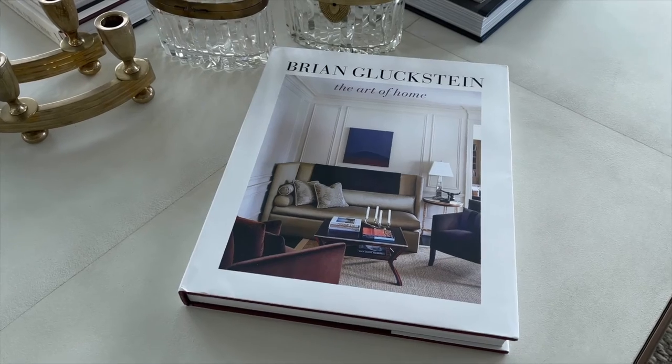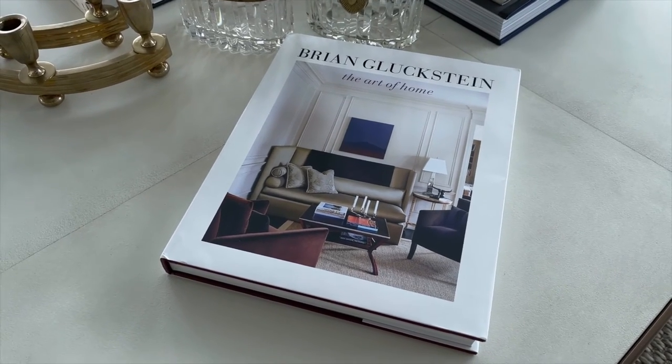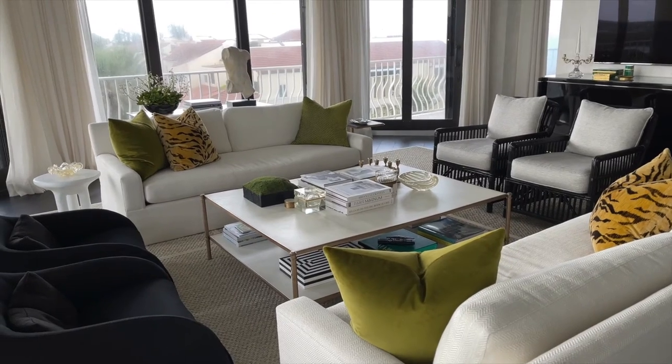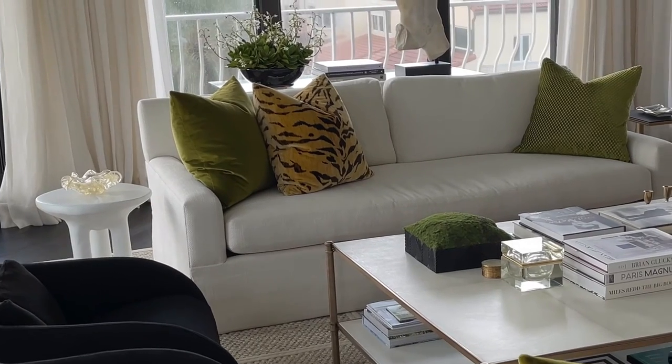In my book, The Art of Home, I have one area called the art of the monochromatic space. I love monochromatic spaces, where we choose a colour that goes through all the rooms. We've got these cream walls and different textures. We brought in pops of colour with the tiger prints.